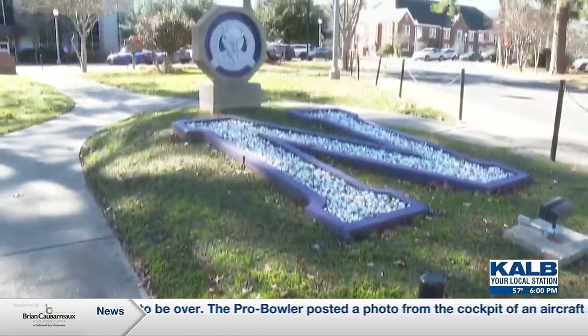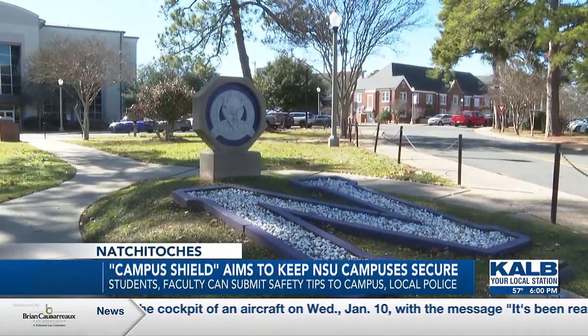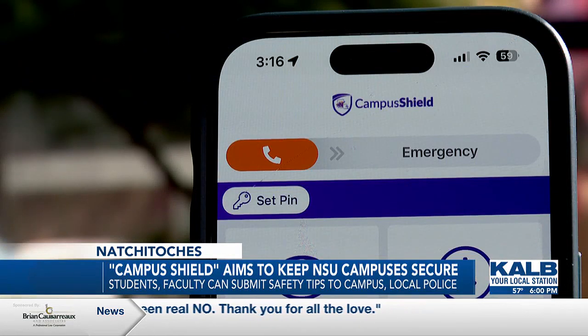In Natchitoches, a new security app is helping Northwestern State University feel more secure. Colin Vedros reports on how NSU students and faculty can stay safe on campus. A free mobile app aims to secure students and faculty at Northwestern State University. The app was introduced on January 8th and provides an added security feature in the hopes of strengthening safety at NSU's campuses.